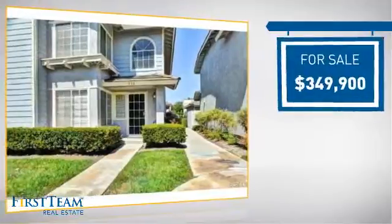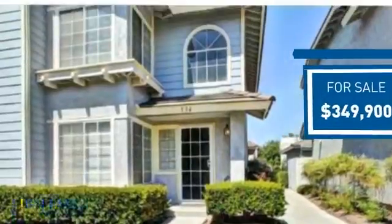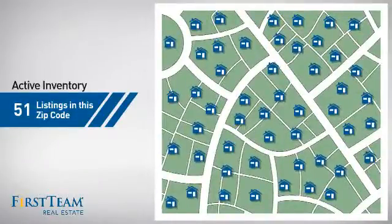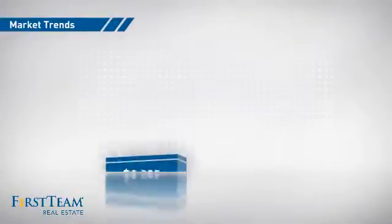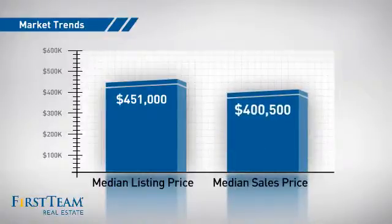Currently listed at just under $350,000, it offers an excellent value for the area. Wondering how it stacks up against the competition? There are now just over 50 homes on the market within this zip code, with a median list price of just over $450,000 and a median sale price of just over $400,000.